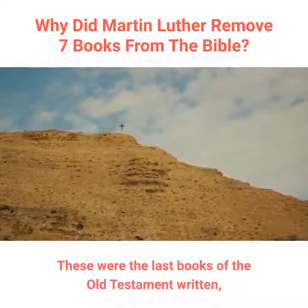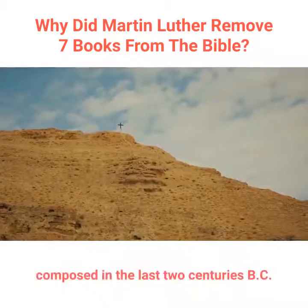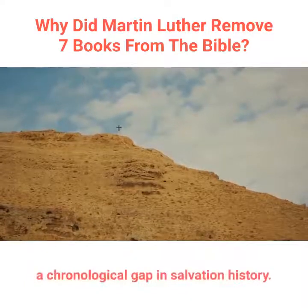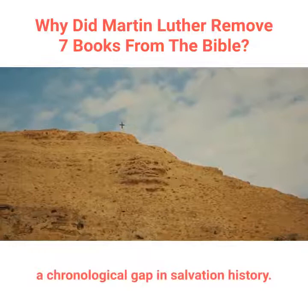These were the last books of the Old Testament written, composed in the last two centuries BC. Their omission in Protestant Bibles leaves a chronological gap in salvation history.